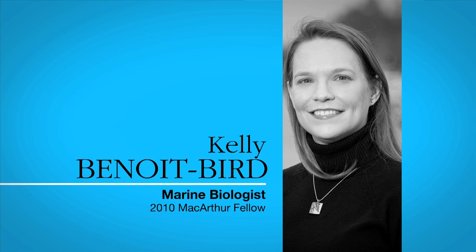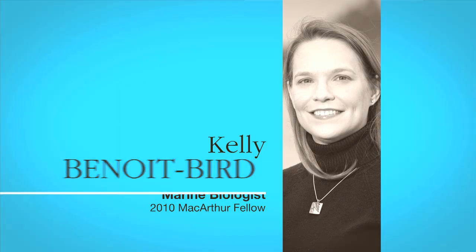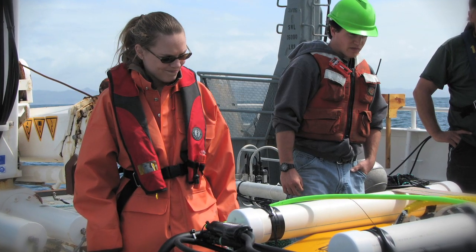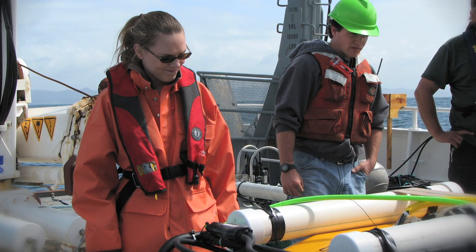I study animals in the ocean and I'm interested in how they make a living, how they find their food while they try to avoid becoming someone else's dinner. And most of that work is done using acoustics, so I use sound to study where animals are and what they're doing and how they're moving and how that is affected by their habitat.